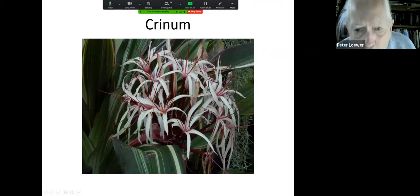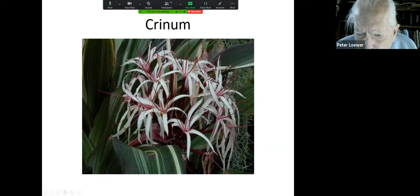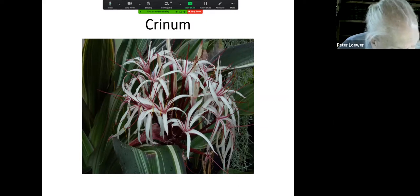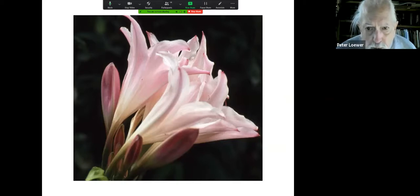These are crinum lilies, and they do not look like they could survive a winter. Wherever I took this picture — there's Spanish moss, so it must have been down in South Carolina — but when they're near water, which they love, and you mulch them in Asheville, they make it through the year. Or you can grow them in a pot. They are absolutely so beautiful, and they too have this amazing fragrance that comes out in the evening when the flowers opened that day.